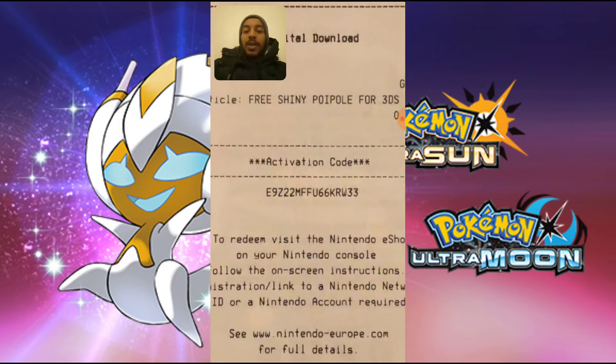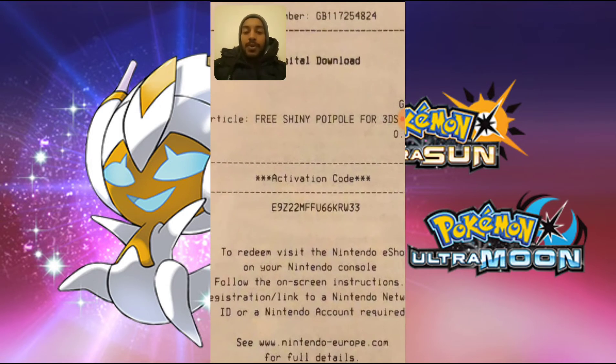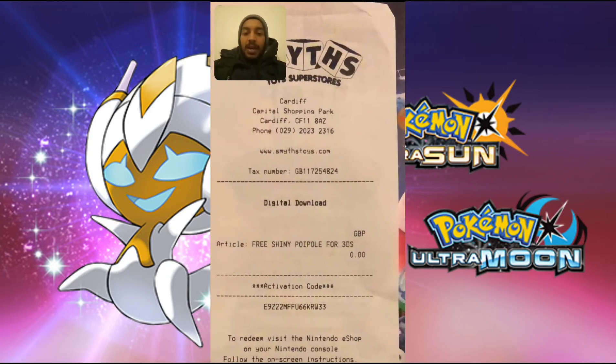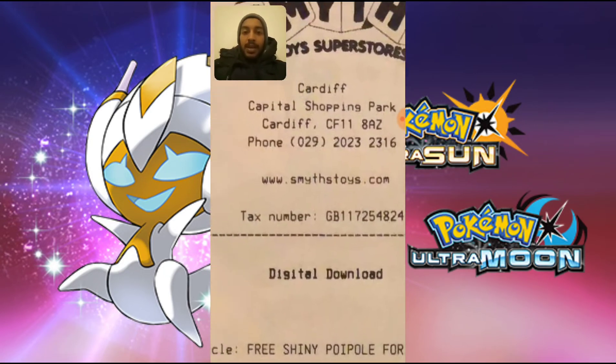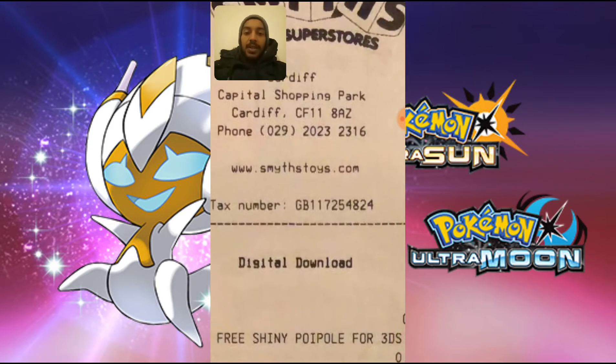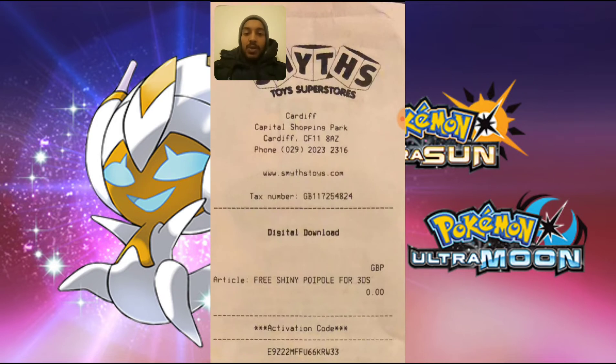This is only obtainable in Ultra Sun and Ultra Moon. Once this is claimed, it cannot be used again. This was claimed in Cardiff, Capital Shopping Centre, CF11-8AZ, and this is a Smiths toy store.